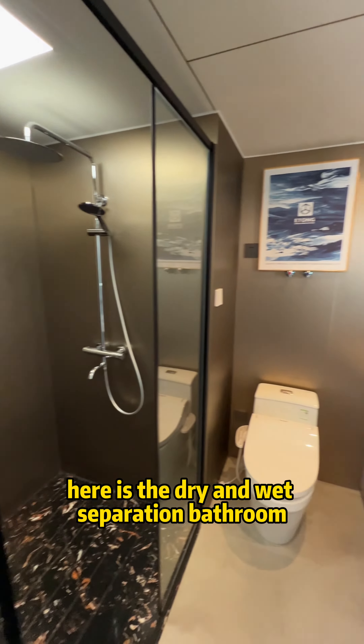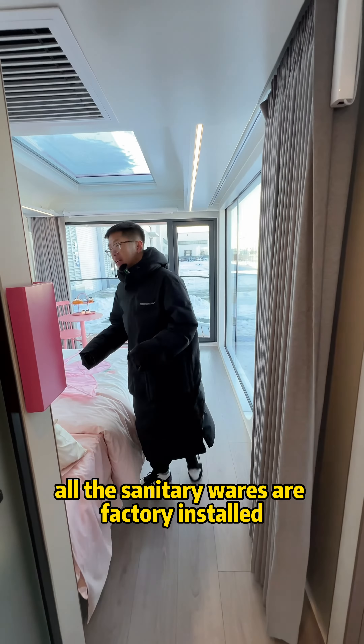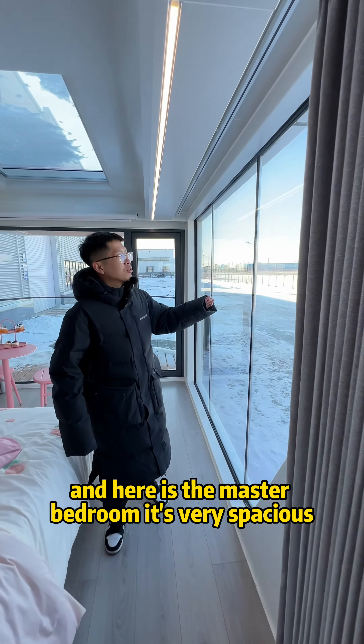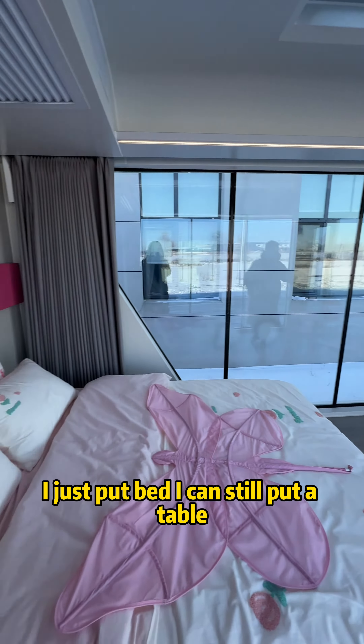Here is the dry and wet separation bathroom. All the sanitary walls are factory installed. And here is the master bedroom — it's very spacious. I just put a bed, and I can still put a table.